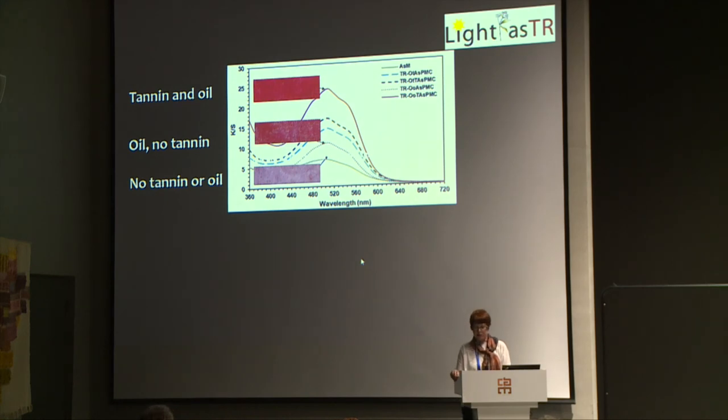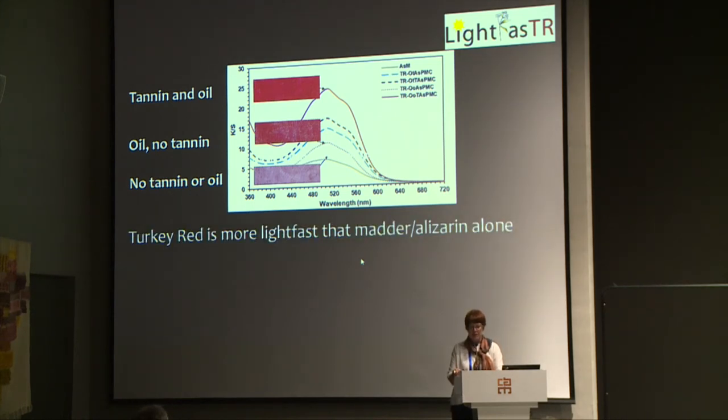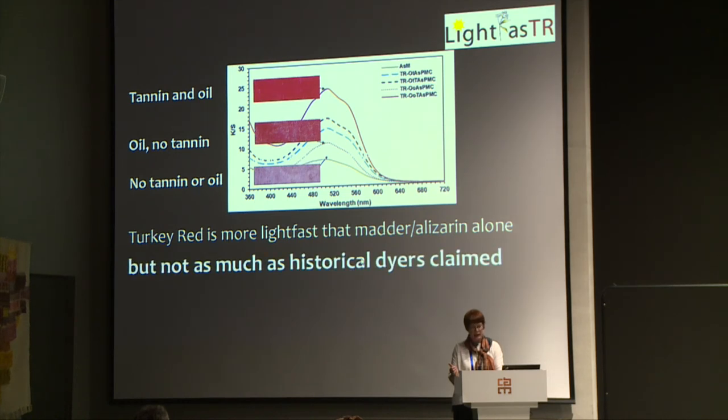Shahid's experiments proved that the Turkey Red process certainly did make madder dyeing brighter, but the claim of the manufacturers is questionable. His analysis showed that it did fade quite quickly, but recreating the finishing process involved high amounts of steam and pressure which could not be recreated in the modern chemistry laboratory, for obvious health and safety reasons. So this is another question still to answer — does that last finishing process actually impart more light fastness? Nevertheless, Shahid's experiments have implications for the length of display time for the National Museums of Scotland's Turkey Red textiles now on display in the gallery, because the Turkey Red perhaps is not as light fast as was claimed.